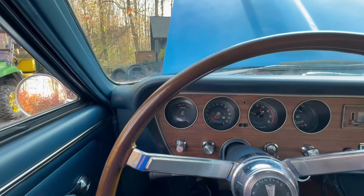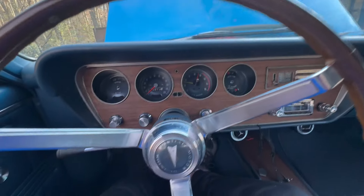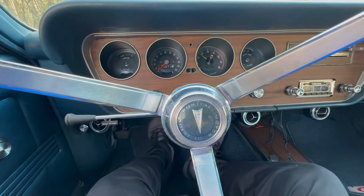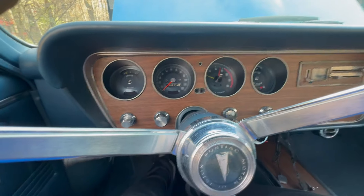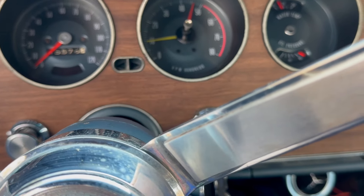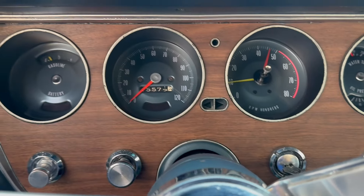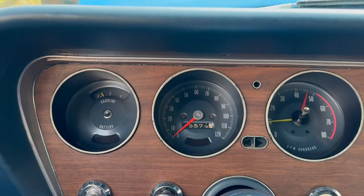It's a nice car and we'll tell you a little bit more about it. Listen — the idle is right at a thousand. We'll come back and show you some more of this in a minute.